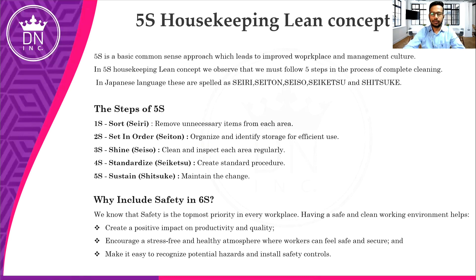This presentation is related to 5S Home. 5S is nothing but advanced housekeeping — in other words, it's a common sense approach which leads to improved workplace or management culture. Basically 5S was invented in Japan, that's why they spell it as Seiri, Seiton, Seiso, Seiketsu, Shitsuke. These are the five steps of 5S: Sort, Set in Order, Shine, Standardize, and Sustain. These are the five steps needed to achieve a 5S Home or 5S organization.